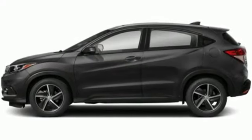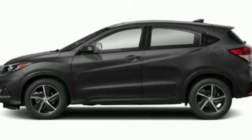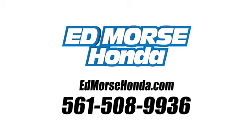Honda's created some of the most admired vehicles on the planet. You'll never know till you try. Test drive it today. Call us today at 561-508-9936.